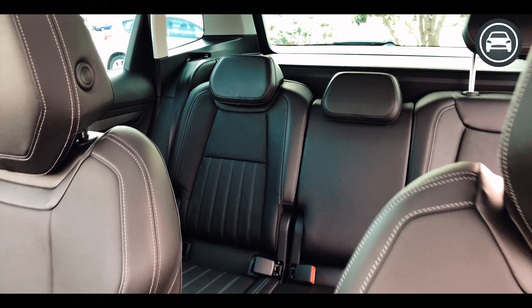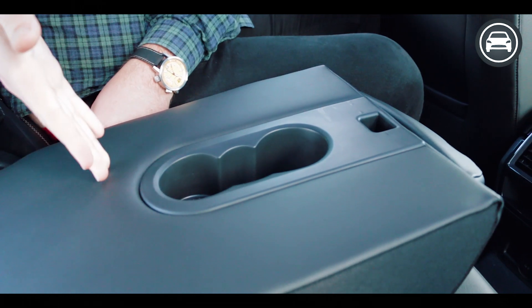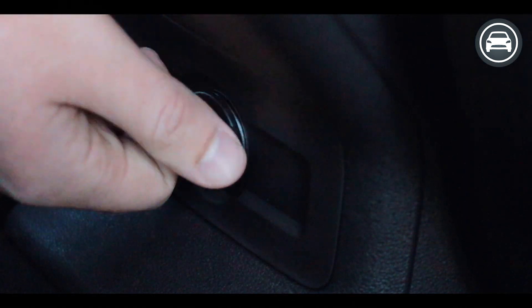Hopping into the rear seat of the Korak, it's a surprisingly spacious area even for a fully grown adult. It's fully leather clad, spacious, and with the panoramic sunroof it's really light and airy.